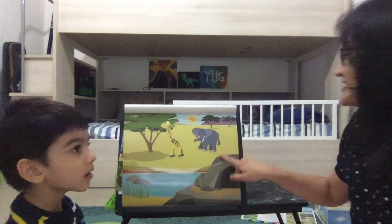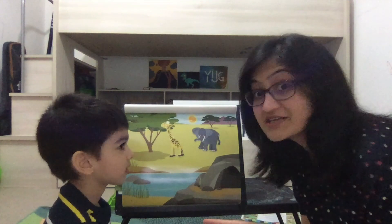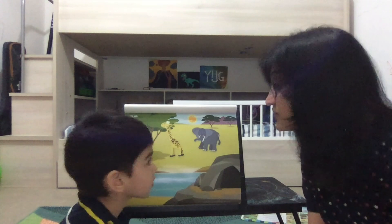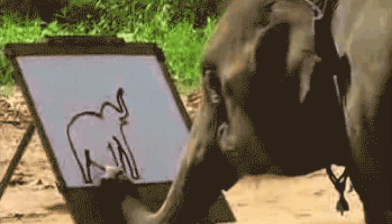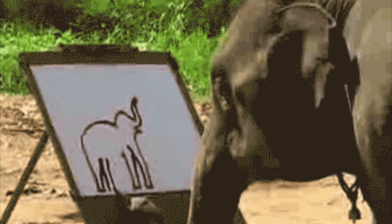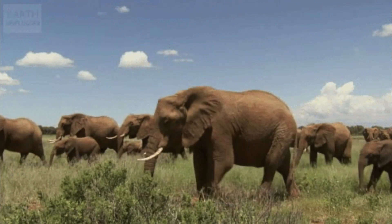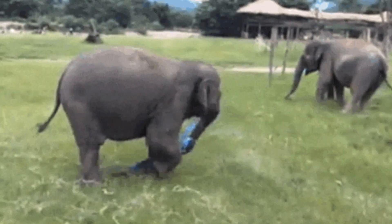Some elephants have smaller ears — yes, the Asian elephants have smaller ears than the African elephants. The elephant is a very intelligent animal; if you give them paints, they can even do painting! The elephant is also a mammal, it is the largest land animal, and it is a herbivore.